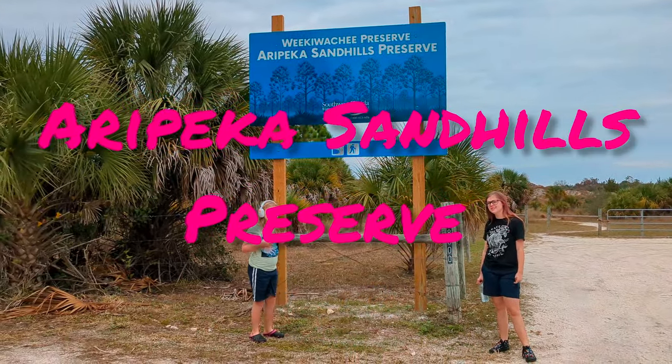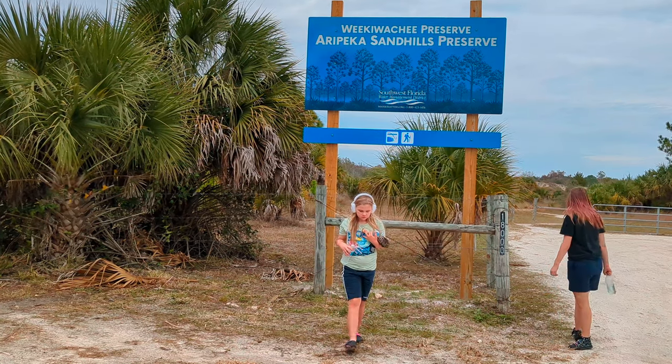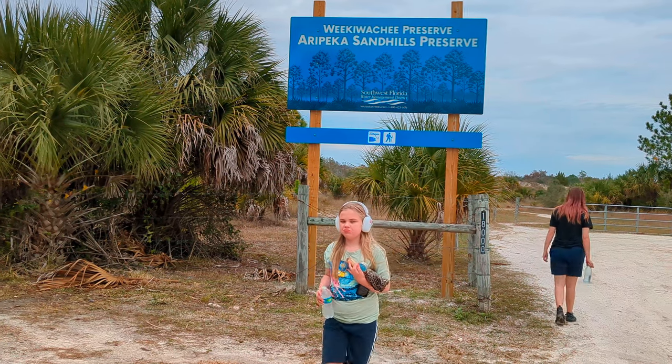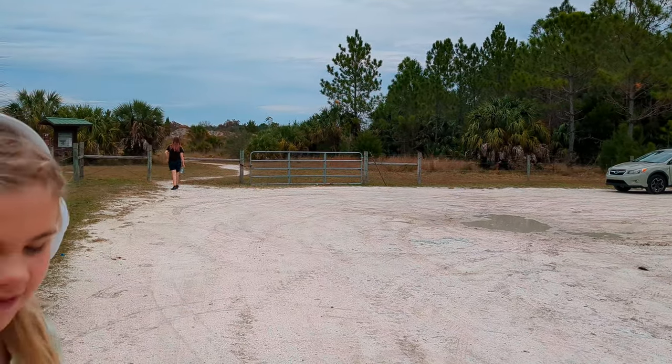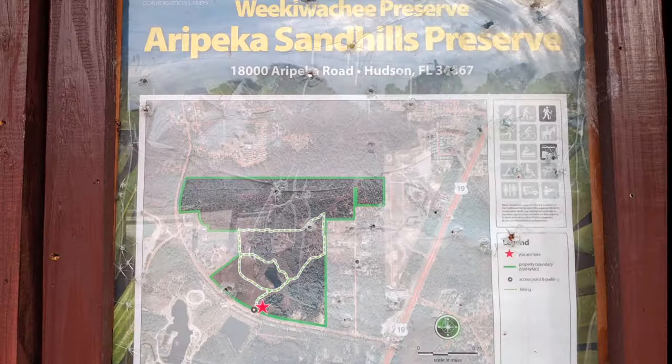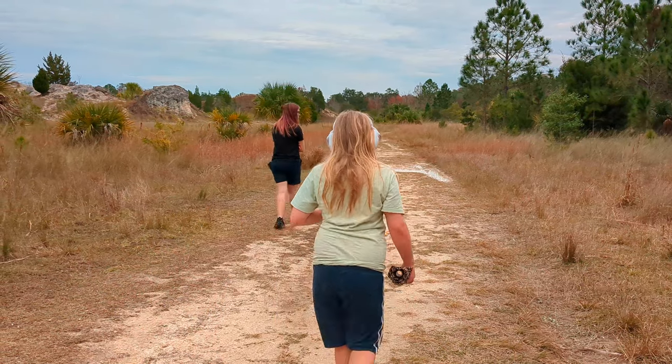Today we are exploring Arapika Sand Hill Preserves located at 1800 Arapika Road, Hudson, Florida. This nice hidden gem in Hudson, Florida is a very rustic and wild place to visit. The only noticeable improvement to the park is the parking lot and the information kiosk at the front of the park.